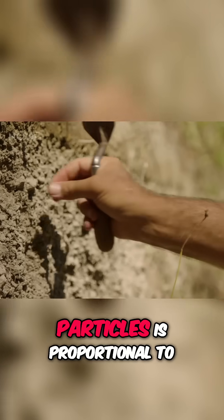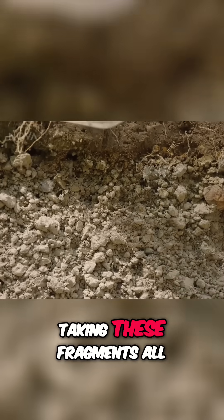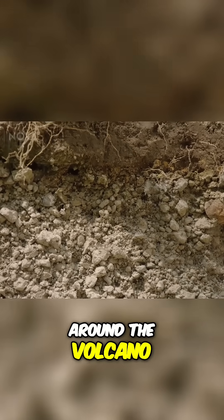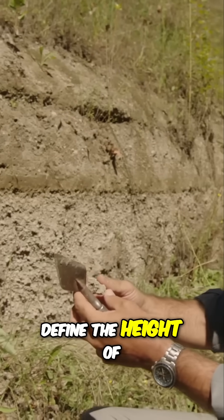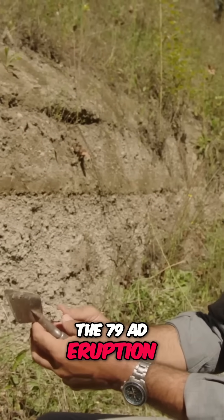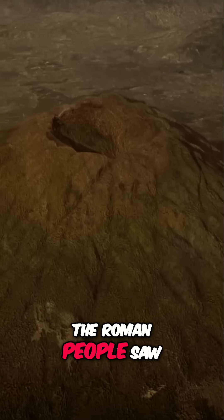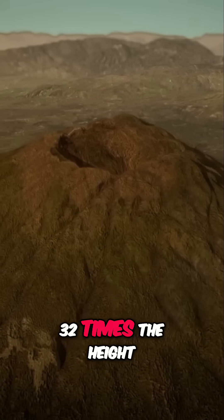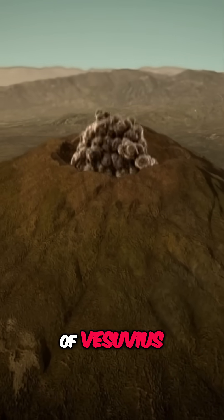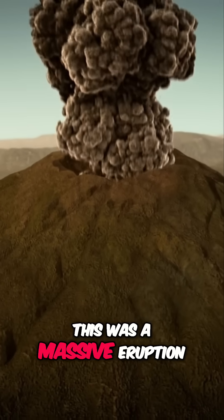The size of the particles is proportional to the height of the column. Taking these fragments all around the volcano, volcanologists were able to define the height of the 79 AD eruption column as 32 kilometers high. The Roman people saw a column that was 32 times the height of Vesuvius. This was a massive eruption.